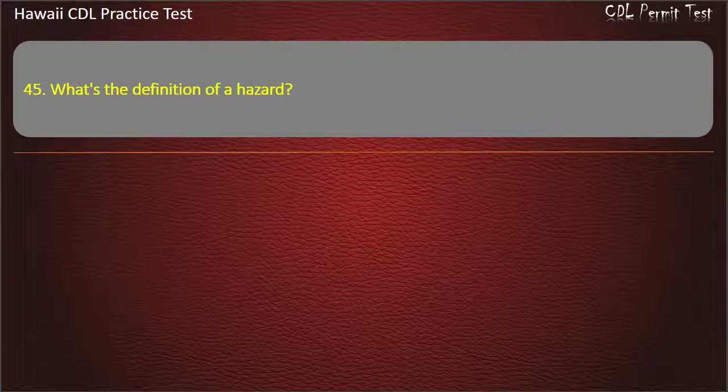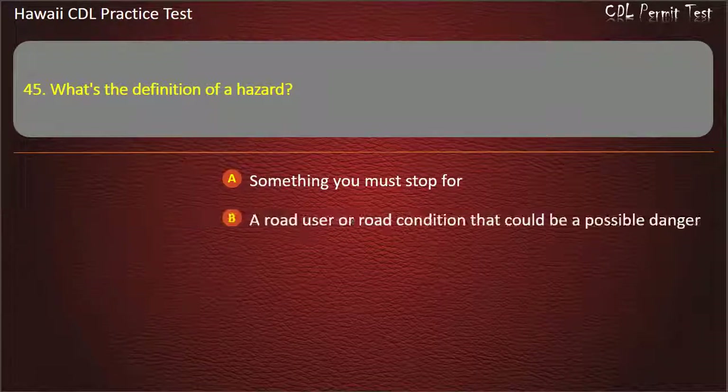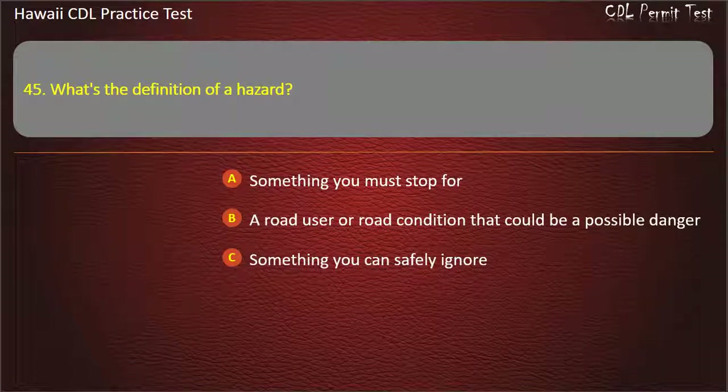Question 45: What's the definition of a hazard? Something you must stop for. A road user or road condition that could be a possible danger. Something you can safely ignore. Something you can easily avoid. Answer: A road user or road condition that could be a possible danger.